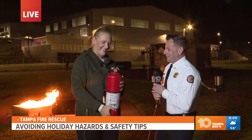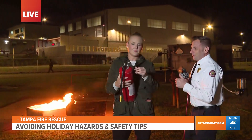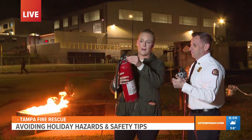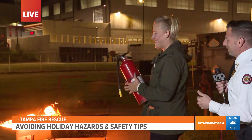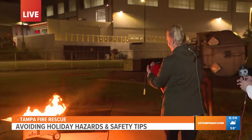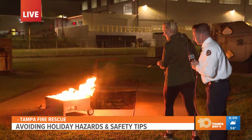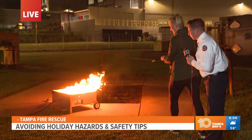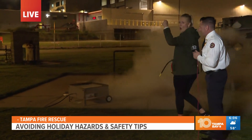That's way heavier than I thought! So first, remember PASS — P for pull pin. Next, aim the extinguisher at the base of the fire. This is so heavy. And as we do this, aim, then squeeze, and sweep. You can see how fast that goes out.